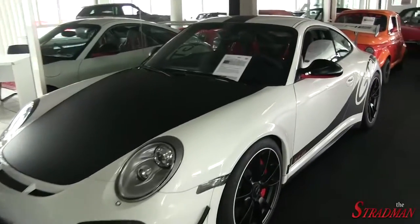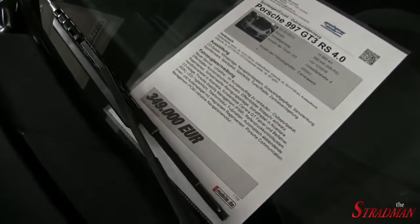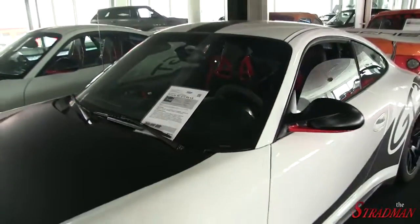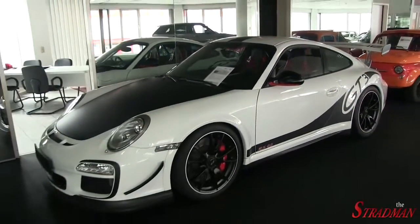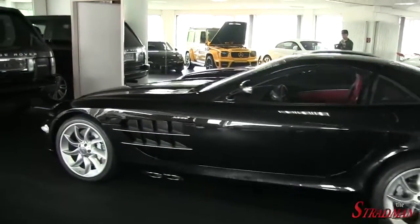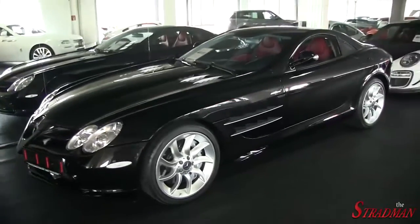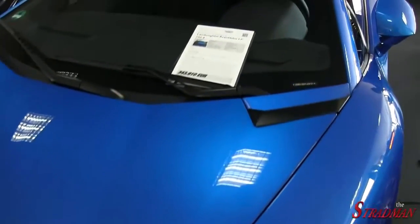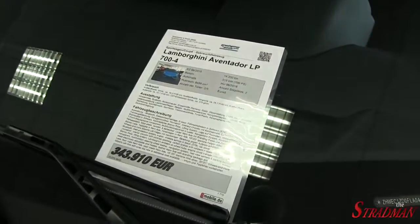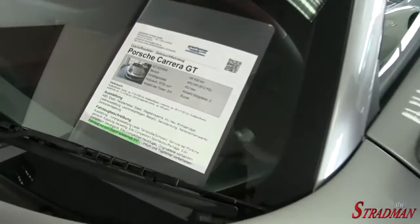E3 RS 4.0 — 349,000 euros. Of the standard SLR McLaren. Unfortunately, there's no price tag on this one. Sadly, there's no price.